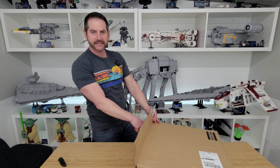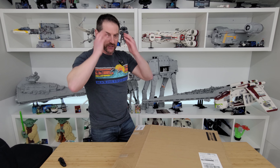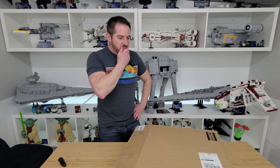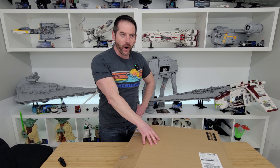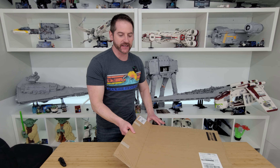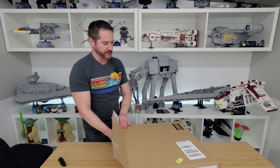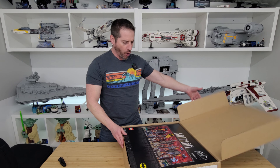4,210 pieces — that's a lot of pieces! That's more than the shadow box, I want to say. The suspense is killing me. You guys ready for this? Let's do the big reveal!